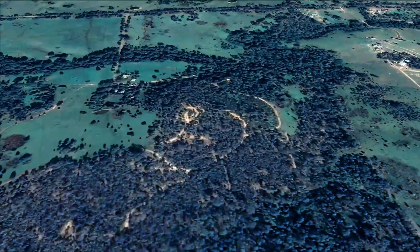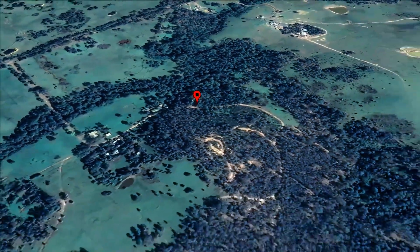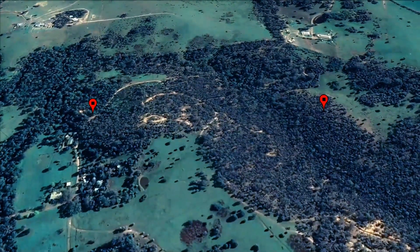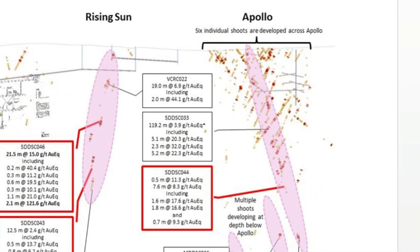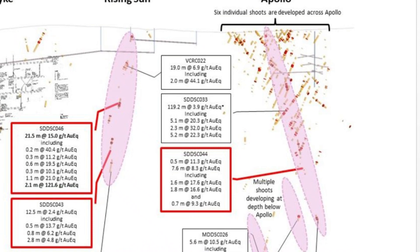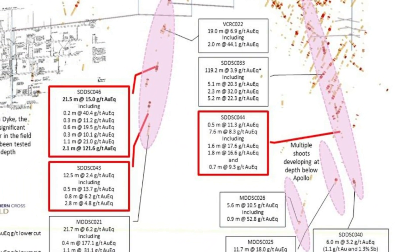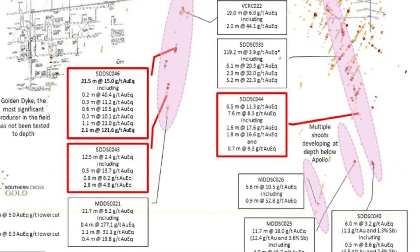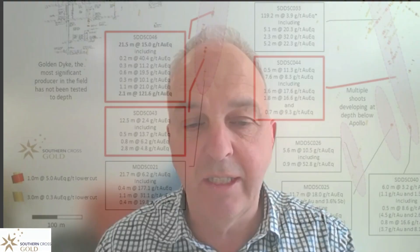But we took some broader step outs here — more gold in a different part of the system. And that is a very important part of the story here, that this system is getting bigger and it's making us take notice of this developing system. I encourage you to go deeper into the release and some of the diagrams that go with it to understand the real significance of this intersection.